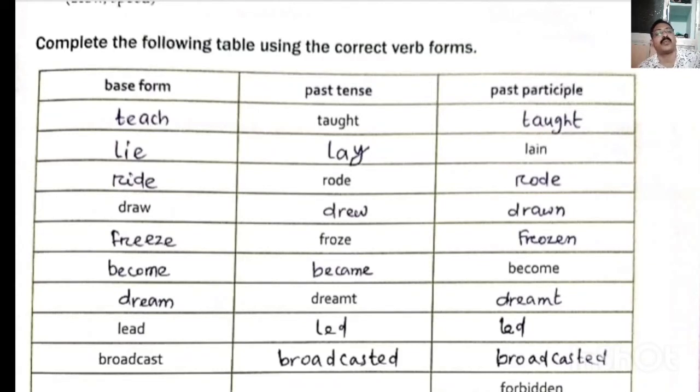Now complete the following table using the correct form of the verb — base form, past form, and past participle form. Teach: past form taught, past participle also taught. Lie: past form lay, past participle laid (L-A-I-D). Ride: past form rode. Draw: past form drew, past participle drawn. Freeze: past form froze, past participle frozen. Become: past form became, past participle become. Dream: past form dreamt, past participle dreamt. Lead: past form led, past participle led. Broadcast: past form broadcasted, past participle broadcasted.